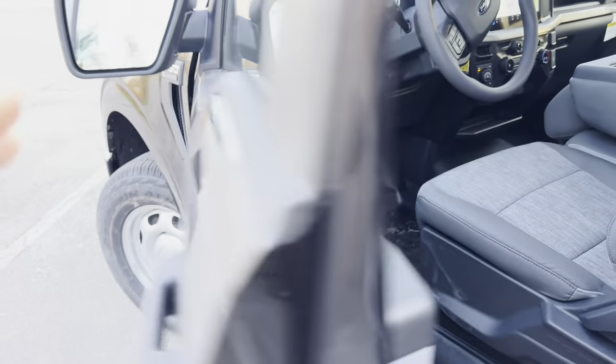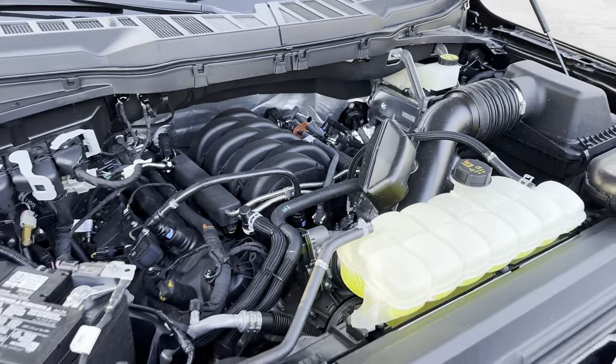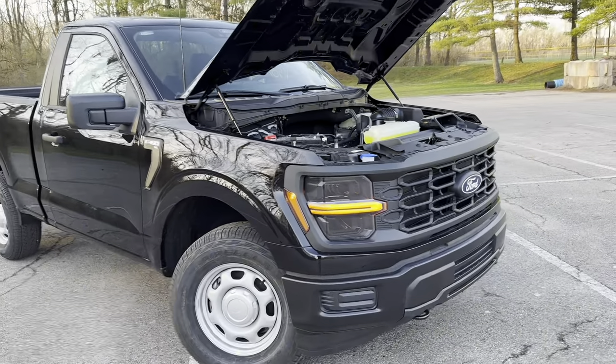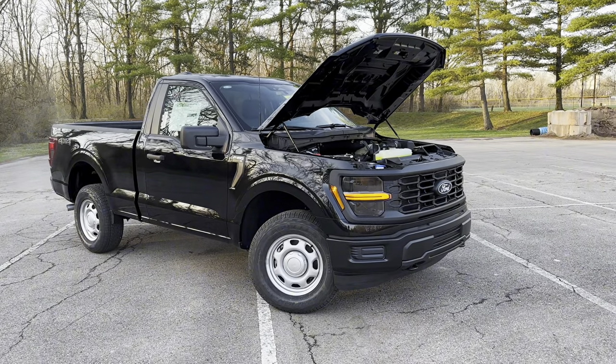The V8 is relatively unchanged — we'll pop the hood and show you that. There it is. It looks virtually the exact same as the 2023s. We are still waiting on superchargers.